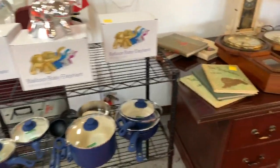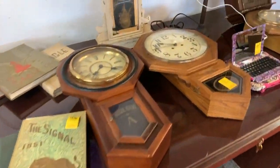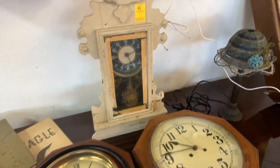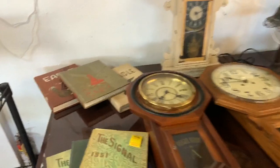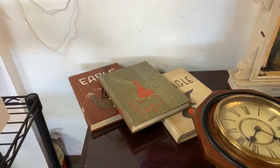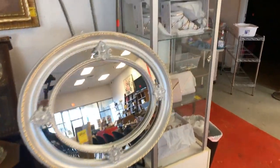We've got brand new cookware sets. We've got a nice desk right here. We've got regulator clocks, all kinds of clocks, a nice kitchen clock, vintage clocks galore for the sale. We've got vintage old yearbooks, lamps. Check out the really cool mirror right here.